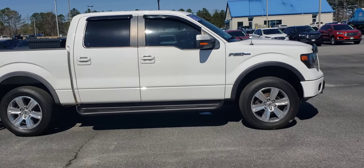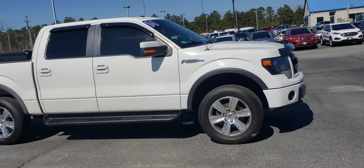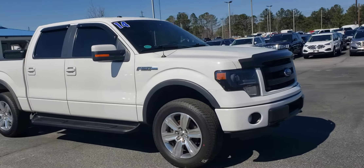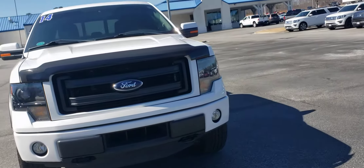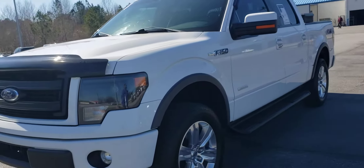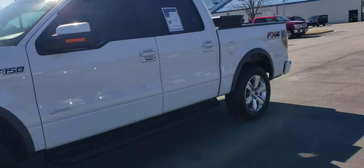Good afternoon, it's Skip Jackson with Loganville Ford. I just want to send you over a quick video of this 2014 Ford F-150. This vehicle is the FX4 package, so this is an upgraded off-road Lariat if you will. Oxford White.